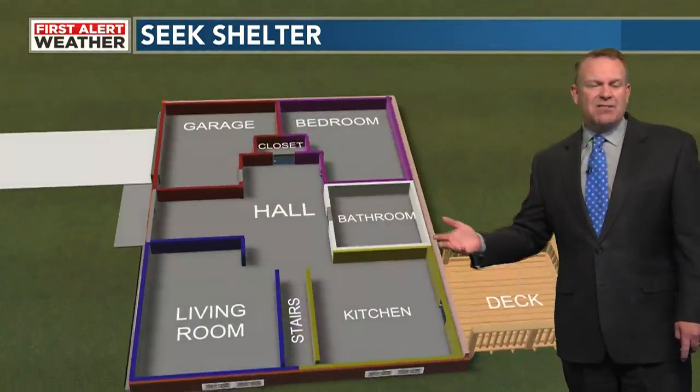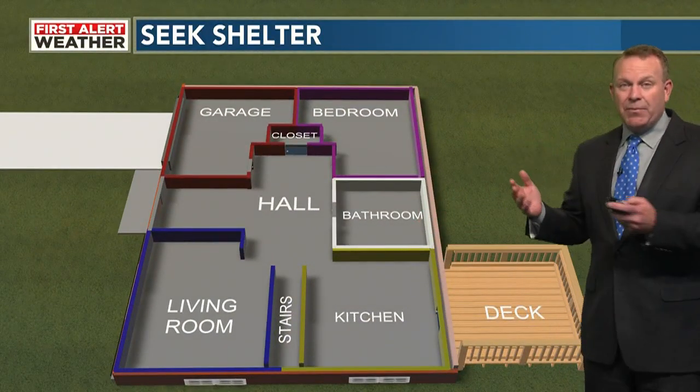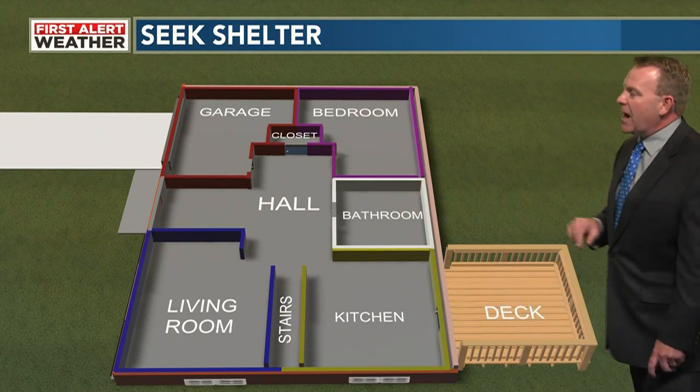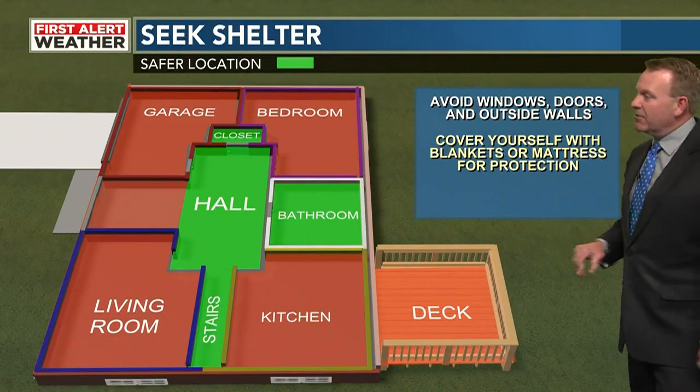As far as the regular house, this is a slab home here. The safest place is going to be the smallest room in the house, and that would be this closet here. Your bathroom will be okay as long as it doesn't have windows on the exterior wall.